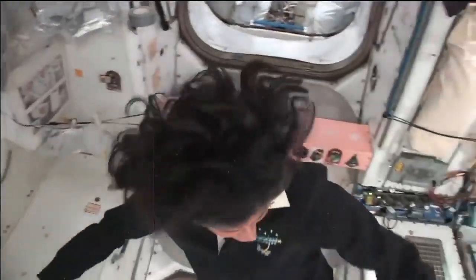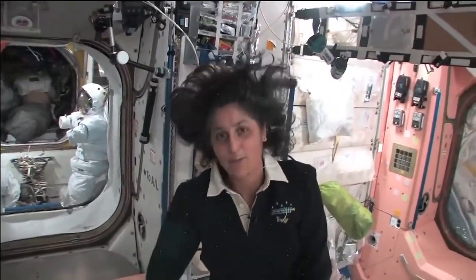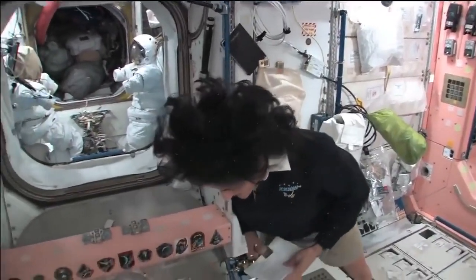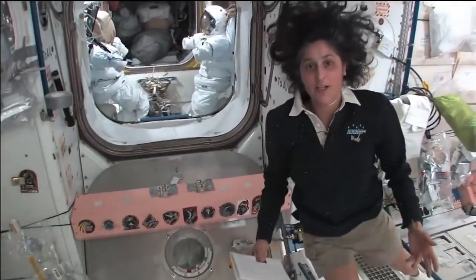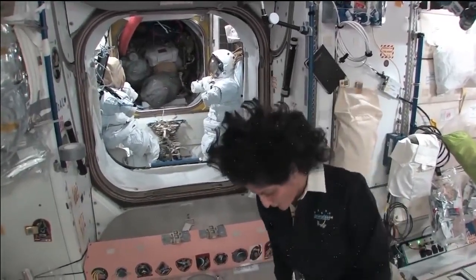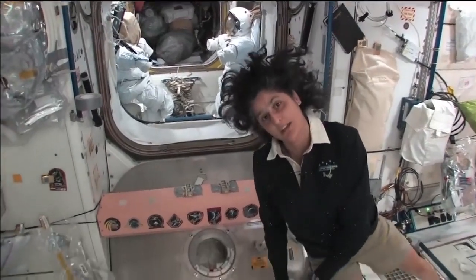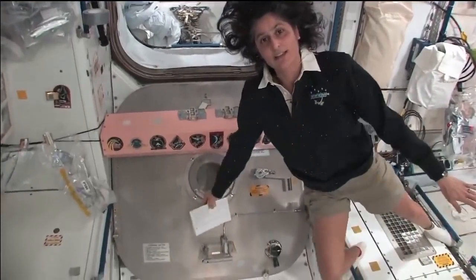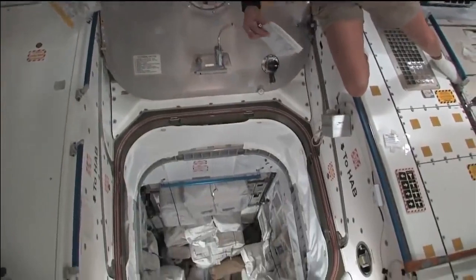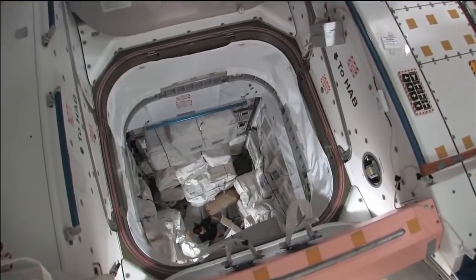This is actually called the PMM. It's essentially our closet and pantry. We have extra food down there, extra clothes, and we actually throw the trash out there too. So it's nice and organized — we have all of our stuff that we need stowed in this location, and it's a lot of fun to play in.